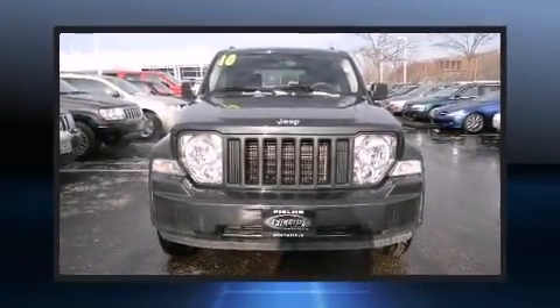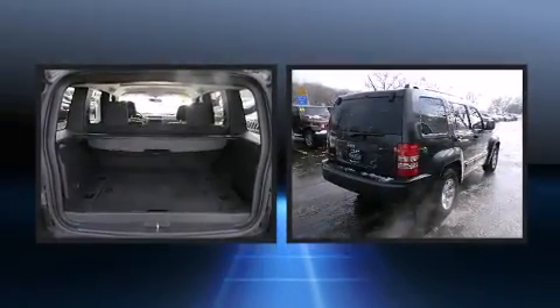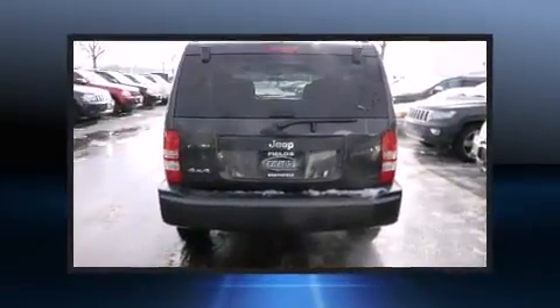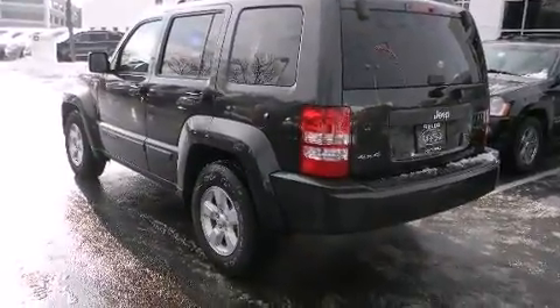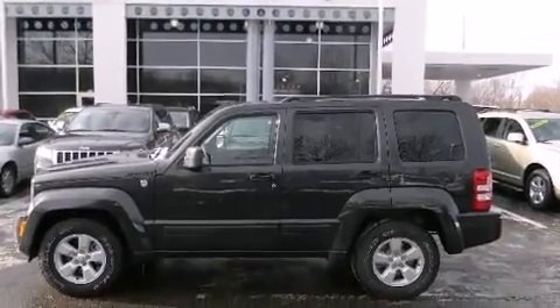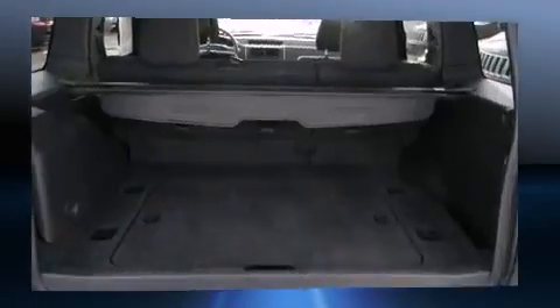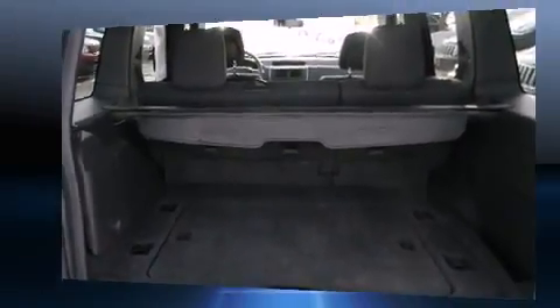Step into the 2010 Jeep Liberty with fewer than 25,000 miles on the odometer. This four-door sport utility vehicle prioritizes comfort, safety, and convenience. A 3.7-liter V6 engine pairs with a sophisticated four-speed automatic transmission, providing a smooth and predictable driving experience. Four-wheel drive allows you to go places you've only imagined.